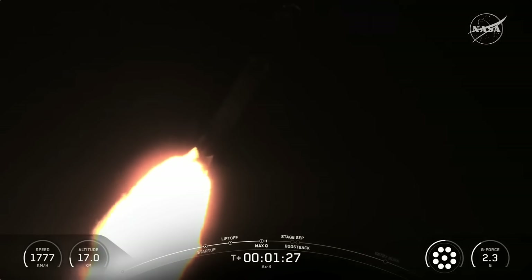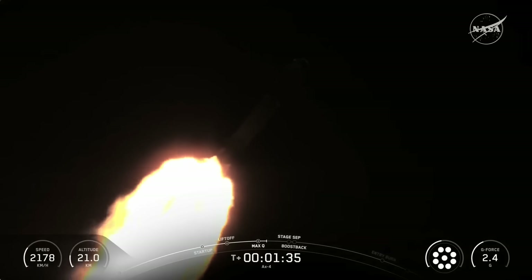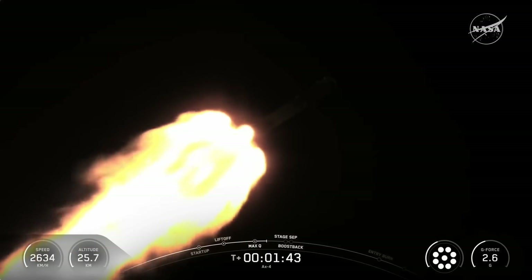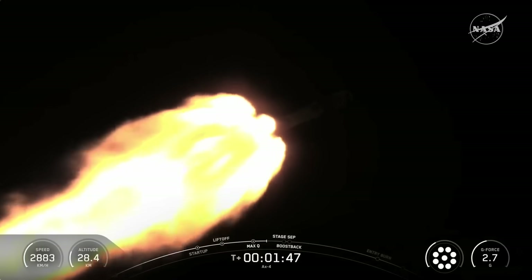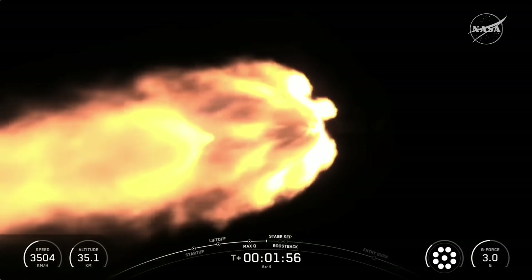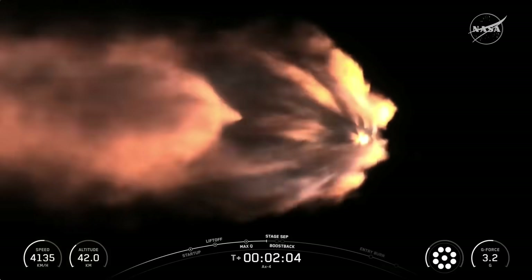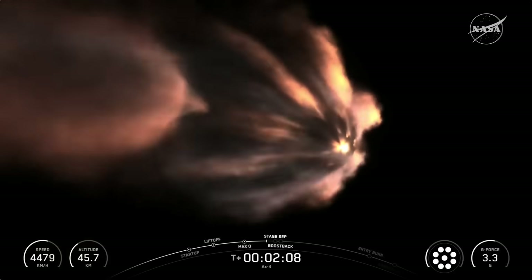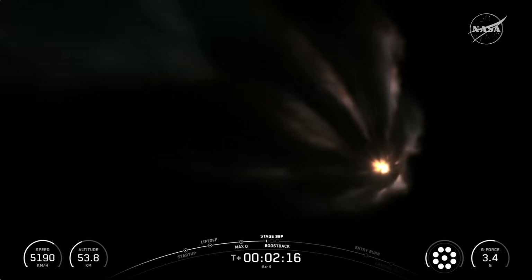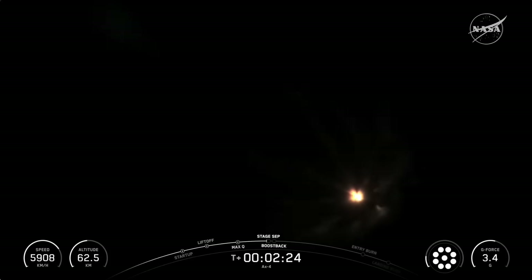We are hearing our commander Peggy Whitson call out the first abort mode. Each of these is a specific phase where, if for any reason we had an in-flight anomaly, Dragon would abort to a safe location. We're going to call out each of those milestones as we pass through them. We also just heard the call out for MVAC chill — we're going to trickle just a little bit of liquid oxygen into the turbo pumps on our Merlin vacuum engine on stage two in preparation for second engine start one, which will be shortly after stage separation. We are just about 30 seconds away from four events happening in rapid succession: main engine cutoff or MECO, stage separation, ignition of the second stage engine, and the first stage's boostback burn. We are expecting MECO at T plus two minutes and 26 seconds.